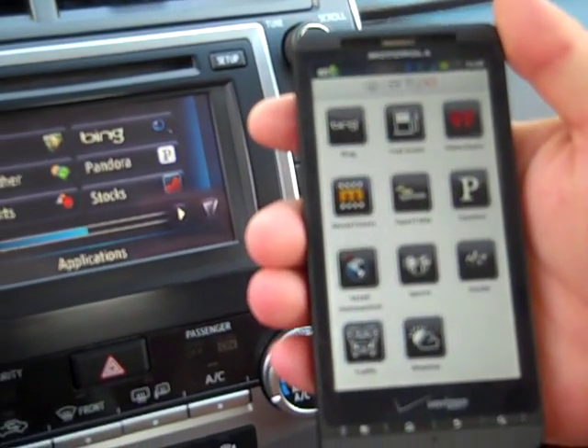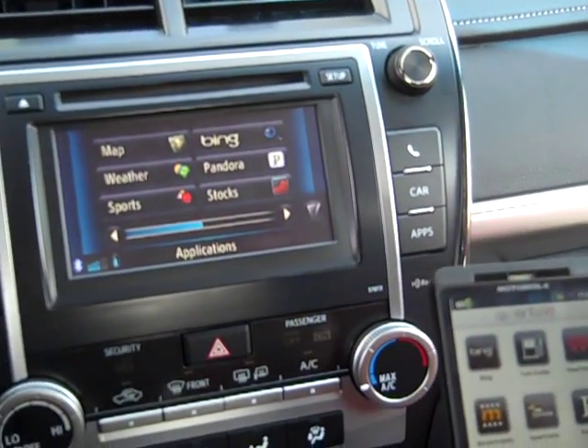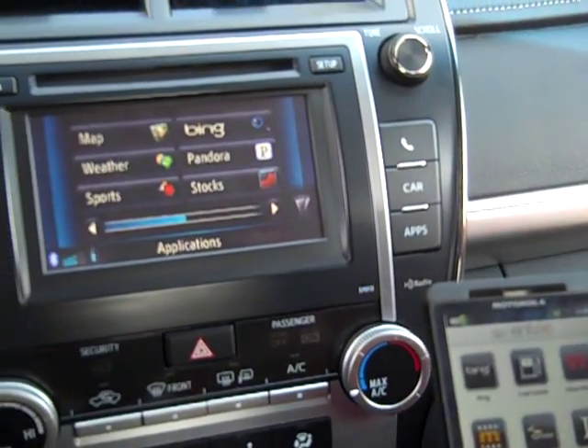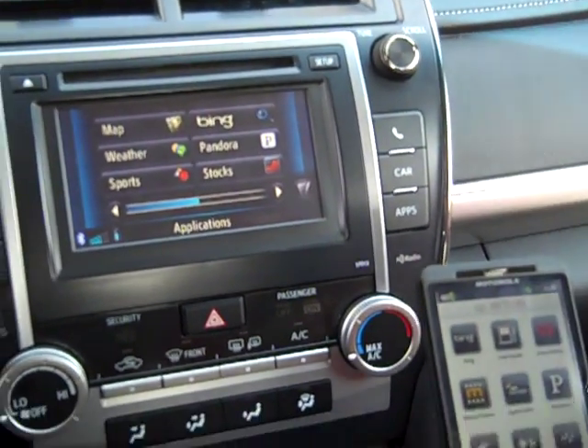I have here my Droid X2. I downloaded the app from the market — very simple to do. I also went over to toyota.com/intune, entered the VIN number in, and created a username and password. I also linked all of my accounts.